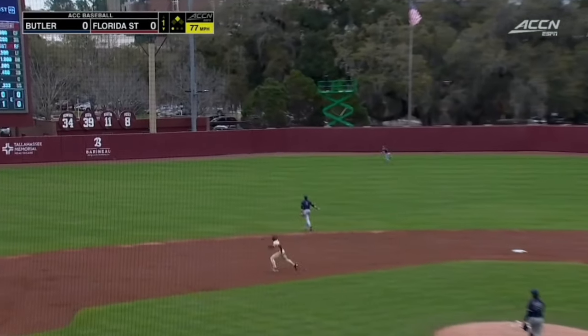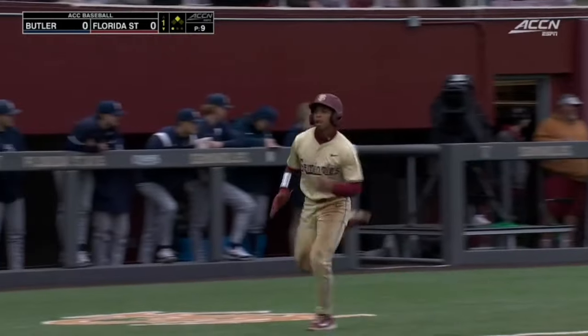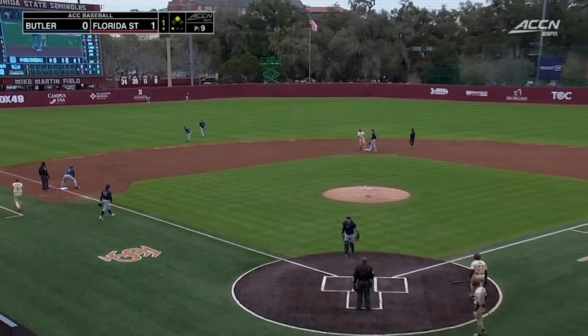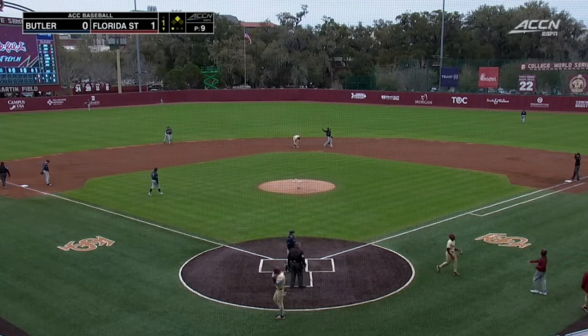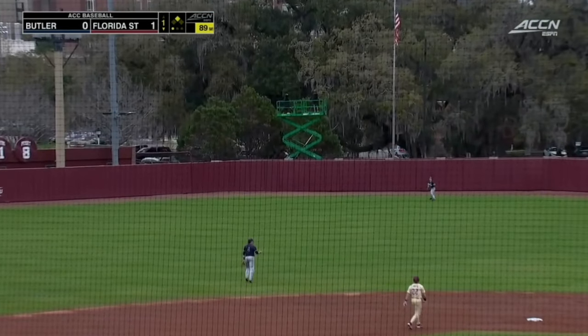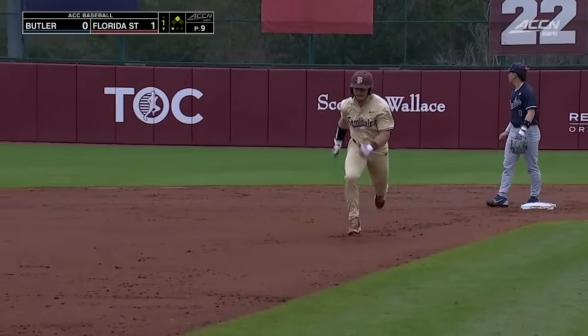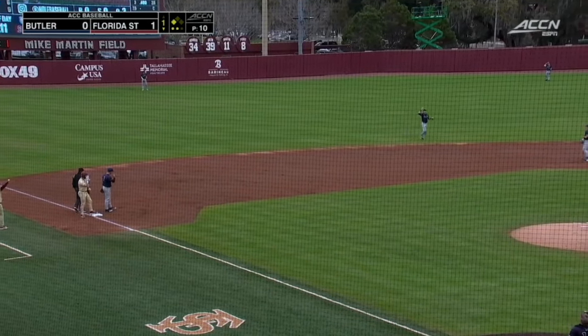James Tibbs has a gapper out into left center field. Florida State is going to waste no time jumping on the board first. It's 1-0 here in Tallahassee. Great piece of hitting by Tibbs there. He gets a pitch and here's Jaime Ferrer jumping on the first one — straight away center field, pushing Urban back to the track, a couple steps shy. He'll get the throw down to third, but Tibbs has plenty of time.